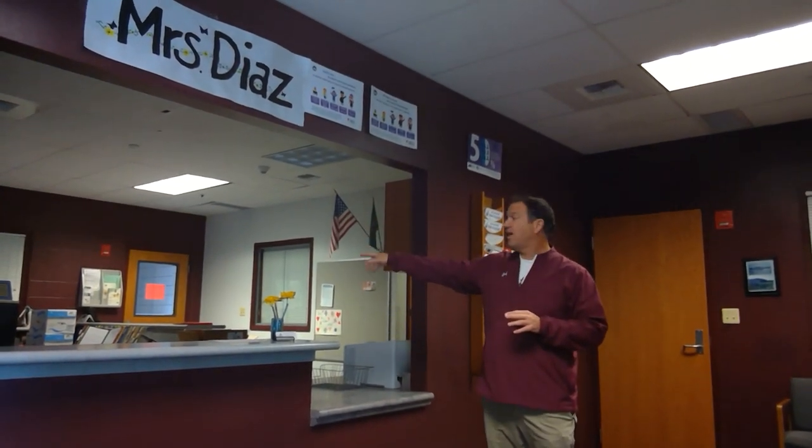This is the main office. As you can see, we came through the front entrance. This is the main office where Miss Diaz is located. Miss Diaz does attendance and athletics and pretty much everything. Miss Kramer is across the office — she's the second secretary. Miss Kramer handles ASB and anything else the office takes care of.